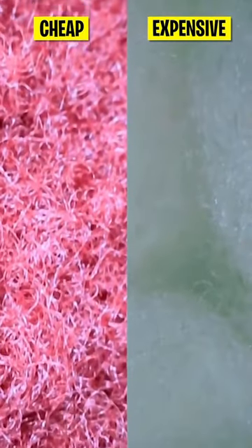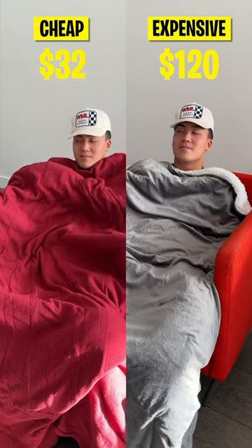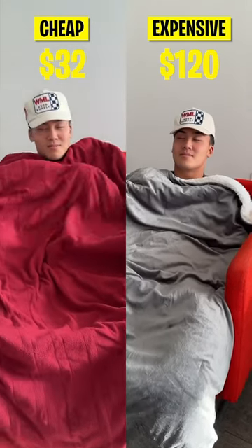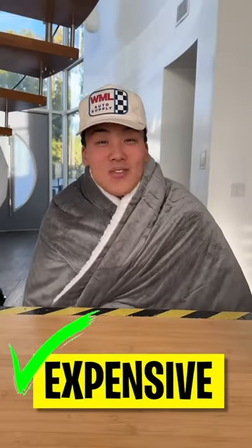Then we did a quick microscope test as well. In conclusion, the expensive blanket is made out of a softer material and regulates the heat better, not letting it get too hot. It is also weighted, which can be very therapeutic. Expensive wins!